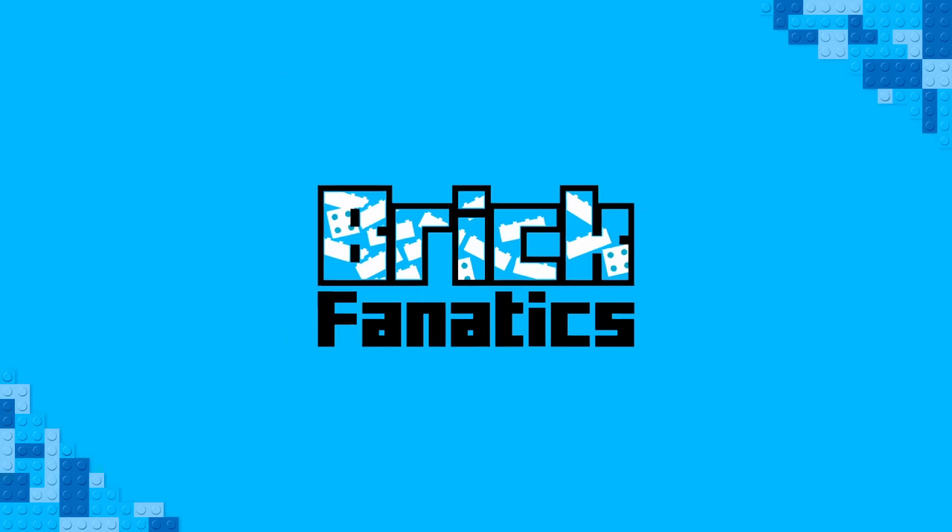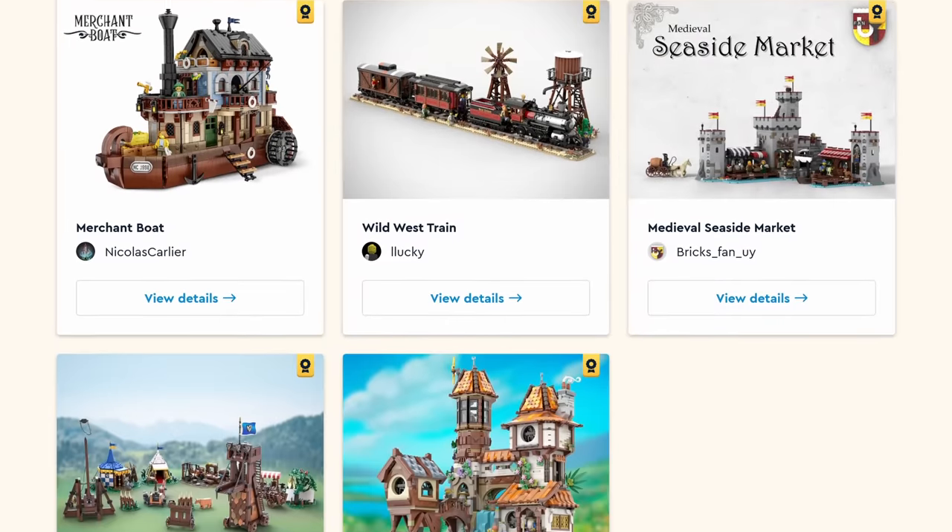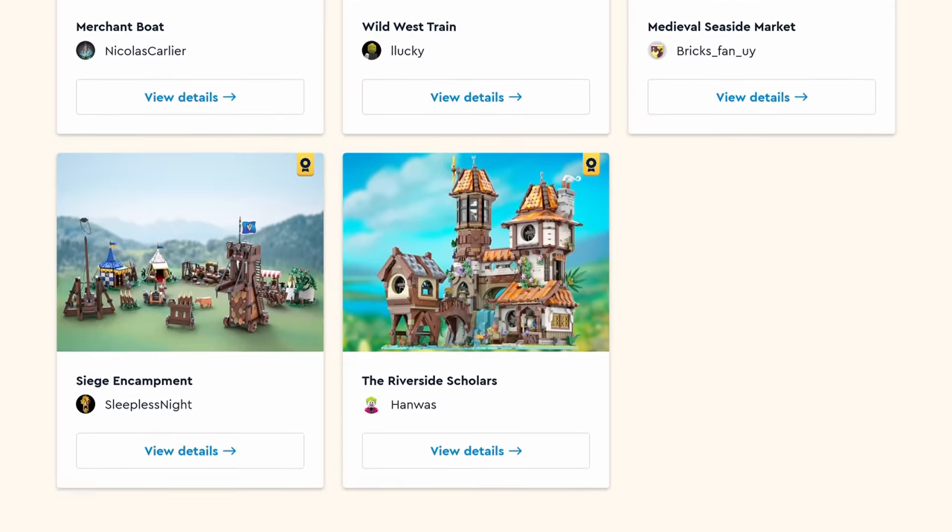Hello there, Brick Fanatics. The finalists for Series 4 of the BrickLink Designer Program have been revealed, and the response has been a bit mixed from the wider LEGO community. On the one hand, these sets are all brilliant and there's more of what we love here, but on the other hand, it's more of what we've already got, and indeed more of what we've already been offered for the BrickLink Designer Program itself.